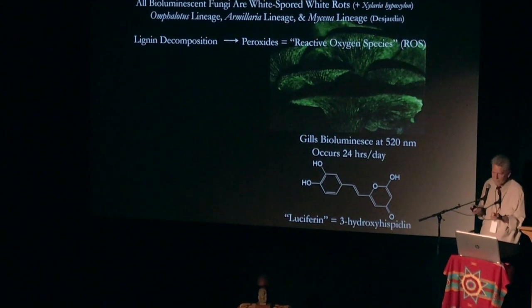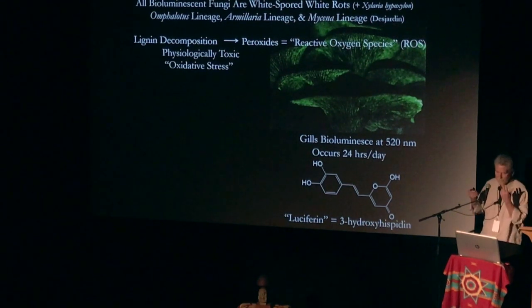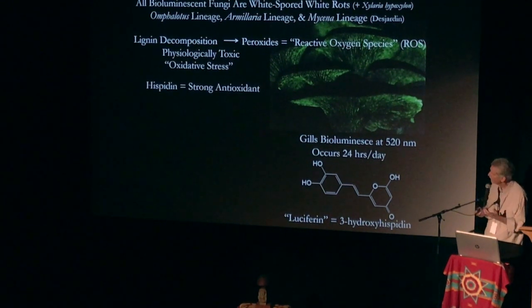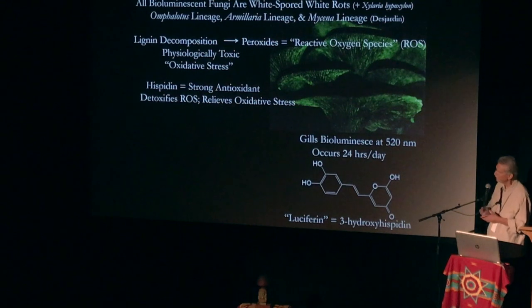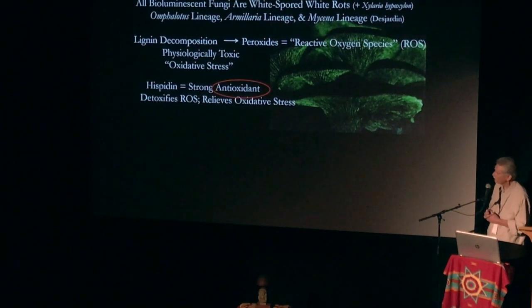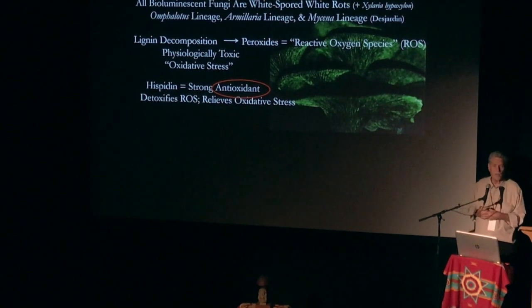They're these reactive oxidative species. They're toxic physiologically — they cause incredible oxidative stress. Hispidin is an antioxidant, so it relieves that oxidative stress. Bioluminescence is a way of relieving oxidative stress from the peroxides.